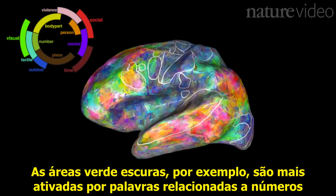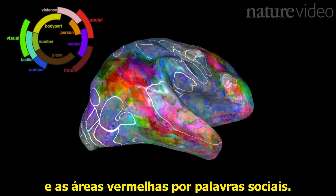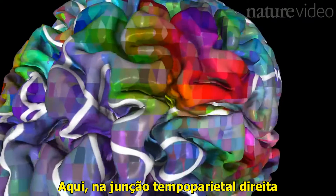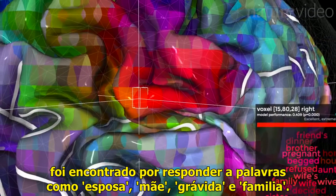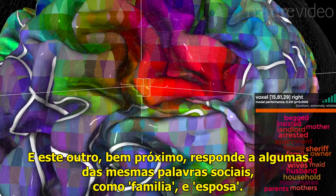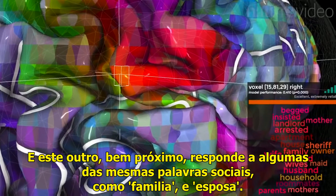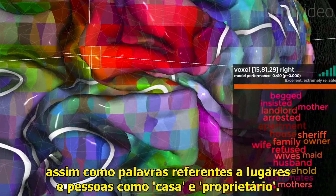Dark green bits, for example, were most activated by words to do with numbers. Red bits by social words. Here in the right temporoparietal junction, this speck of brain just a few millimetres across was found to respond to words like wife, mother, pregnant, and family. And this bit just next door responds to some of the same social words like family and wife, but also words to do with places and people, like house and owner.